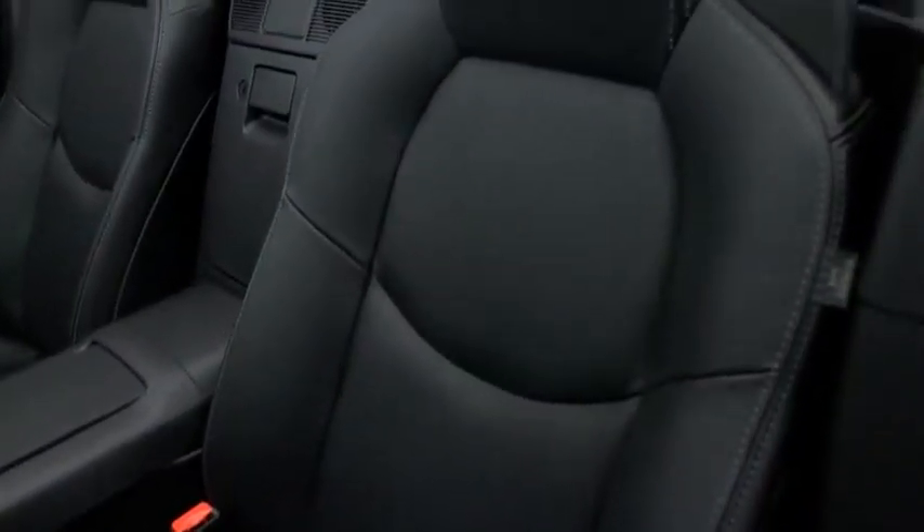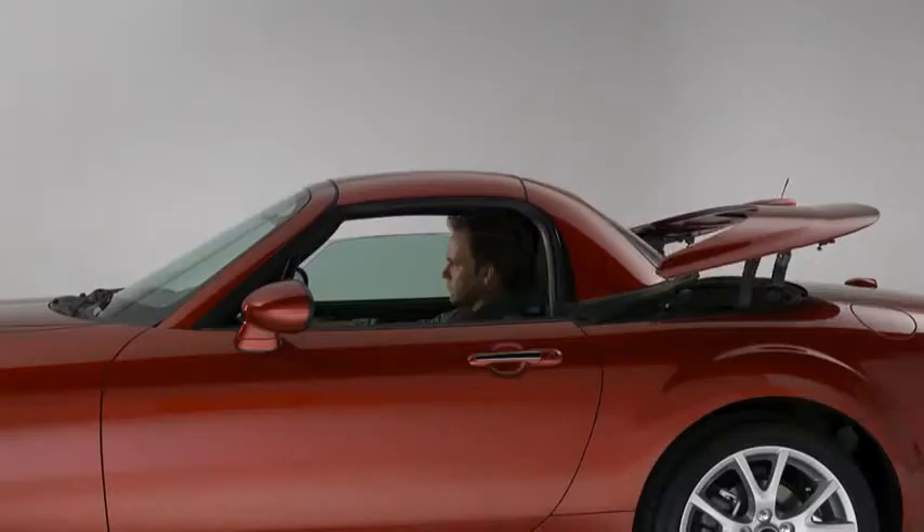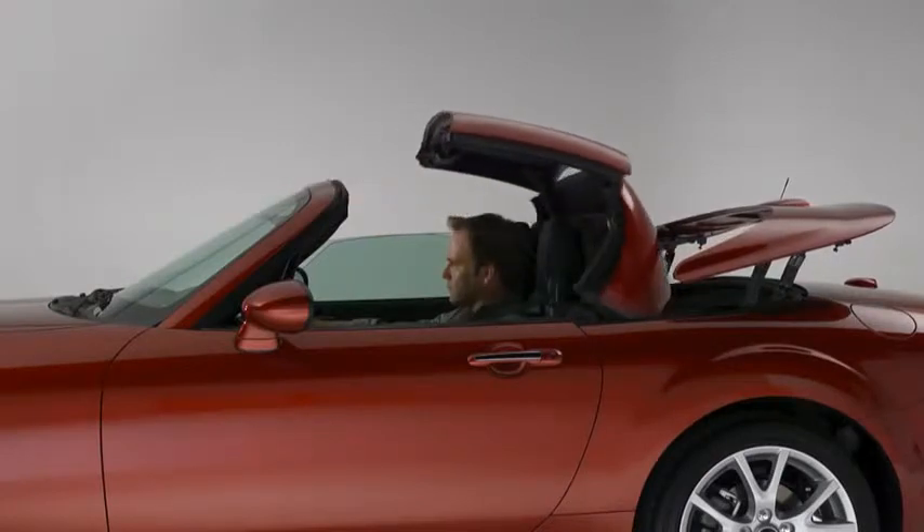The driver seat hugs you in place and adjusts to your natural sitting position. The classic top-down roadster experience is just a button away with the easy-to-use power retractable hardtop.